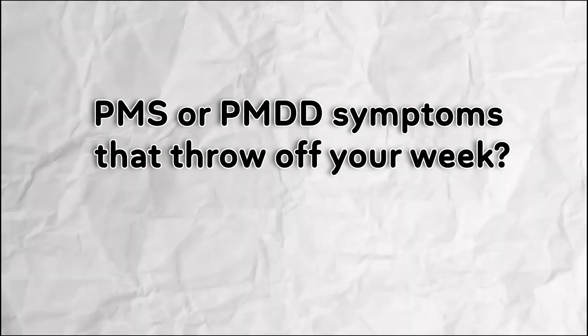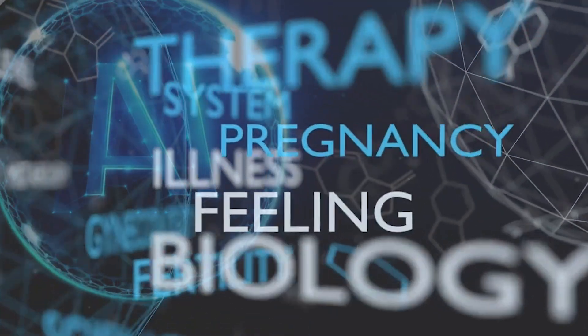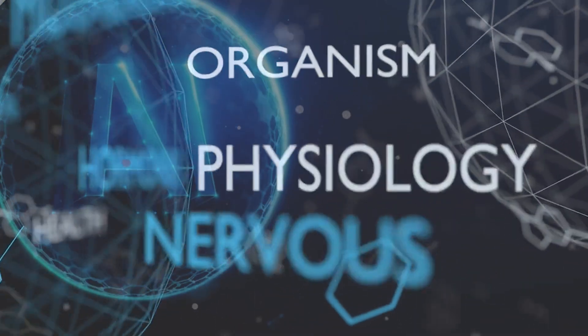Mood swings, energy dips, PMS or PMDD symptoms that throw off your week? What if one app could help you understand your hormonal cycle and feel in control again? Meet HealCycle, your hormonal and mental health ally right in your pocket.